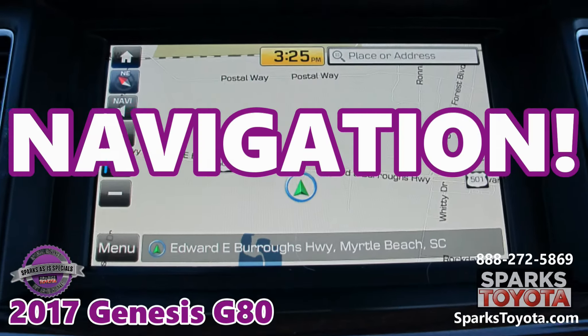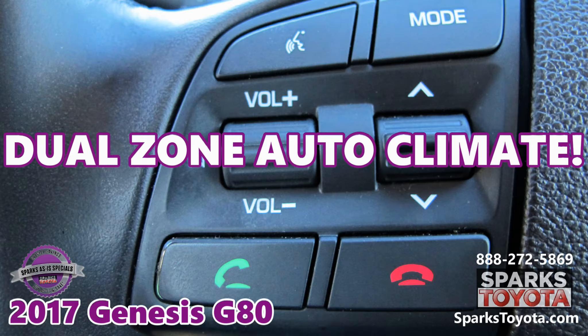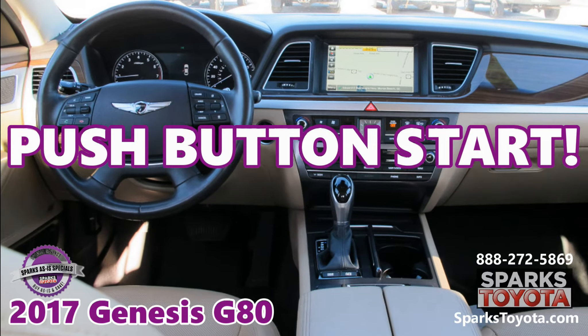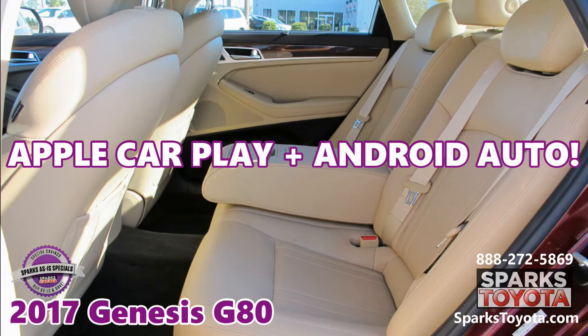Navigation, a backup camera, dual zone auto climate, a push-button start, a power memory steering column with auto tilt-away and a heated leather wheel, Apple CarPlay, and Android Auto.